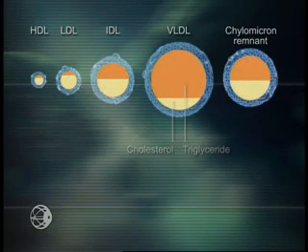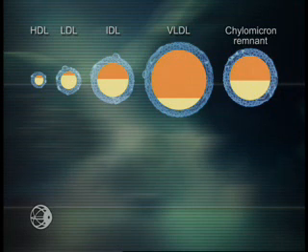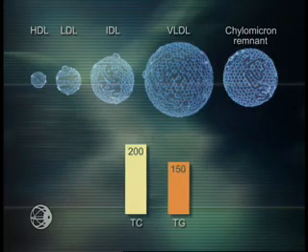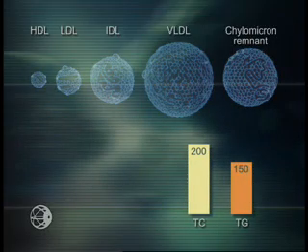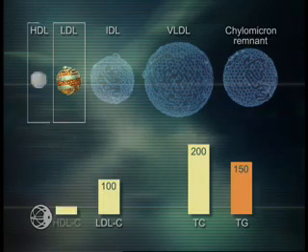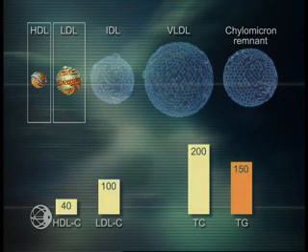Over the years, guidelines have shifted from the measurement of total cholesterol and triglyceride content of lipoproteins in the plasma to a more refined focus on LDL — the bad cholesterol, which deposits excess cholesterol in the arterial wall — and HDL — the good cholesterol, which retrieves cholesterol from the arterial wall and returns it to the liver.